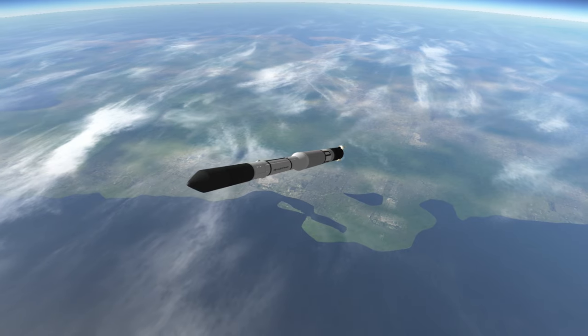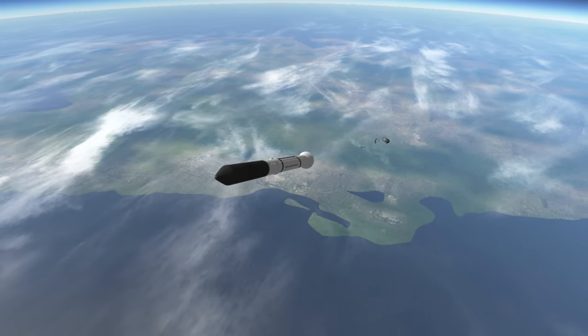With Vanguard 2, the Naval Research Lab aimed for a different first: the first weather satellite.